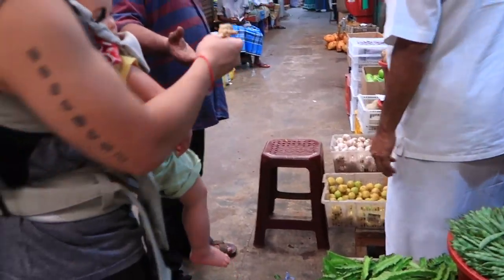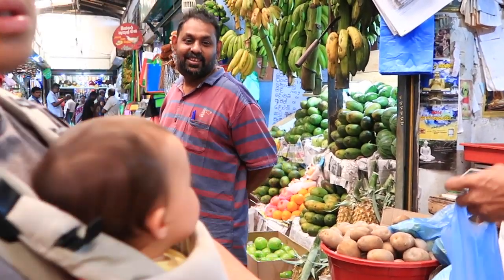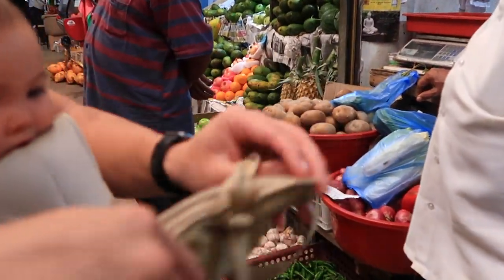We found some ginger as well. And market shopping is done! As you saw, there are so many fruits and veggies being sold in the markets here in Kandy. We are super excited that we're going to be cooking with those ingredients today. Because we have a kitchen, I'm not going to be cooking — Josh is going to be cooking, because he is a great chef.